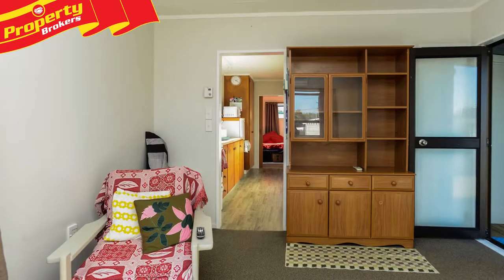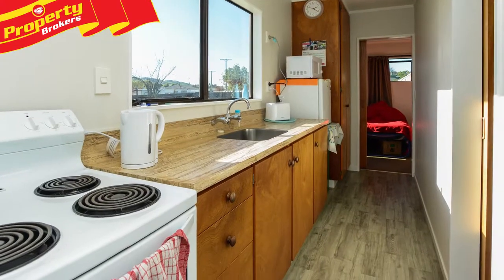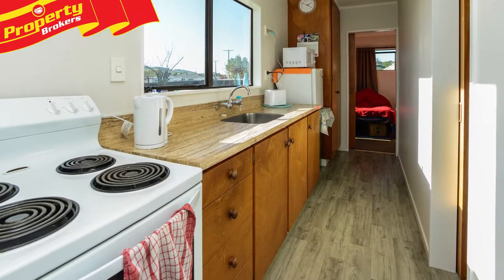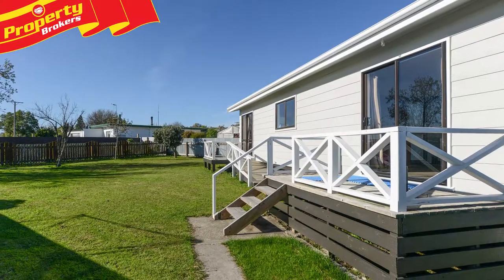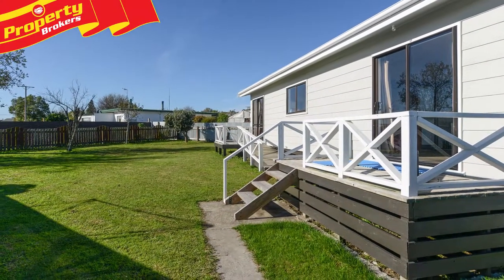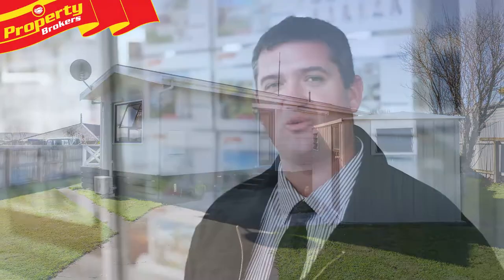Both dwellings are rented, making this property an easy transition onto your investment portfolio. Located in a popular street, it'll be very hard to find a better set up. So contact Angus without delay to view. Angus Harrison at Property Brokers Waipukuro. Thanks very much for watching.